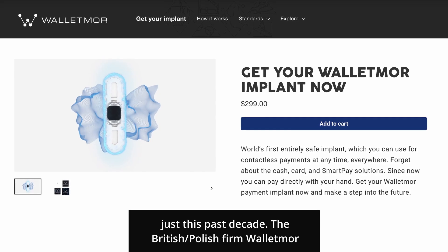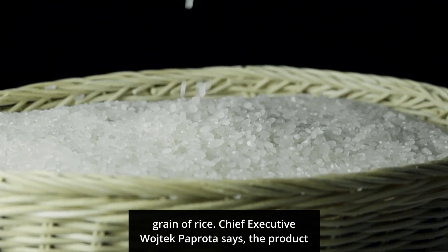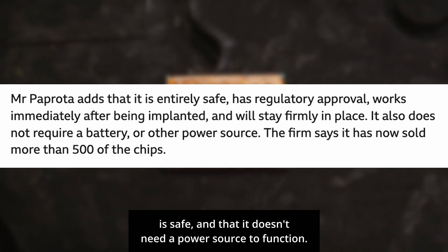The British-Polish firm Wallet & More was the first company to sell these microchips. They weigh less than a gram and are only slightly bigger than a grain of rice. Chief Executive Wojtek Proprota says the product is safe and that it doesn't need a power source to function.